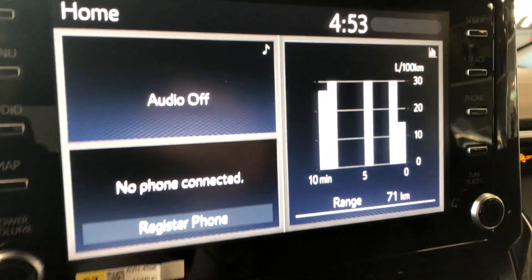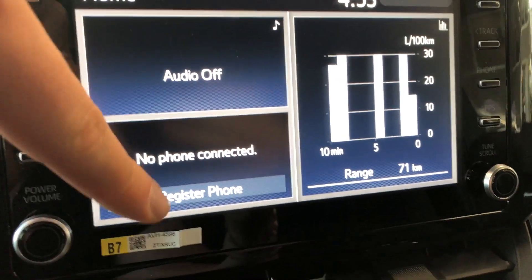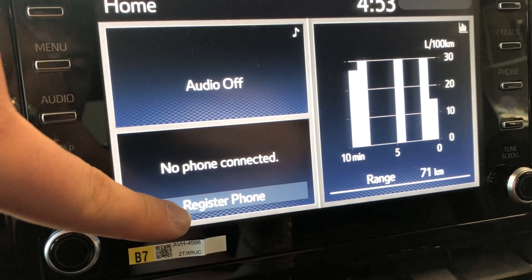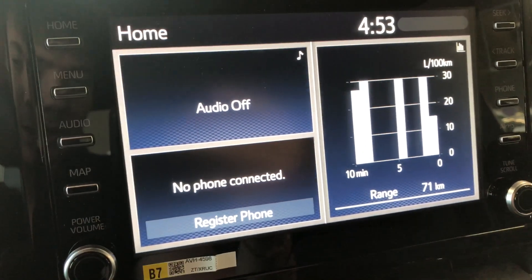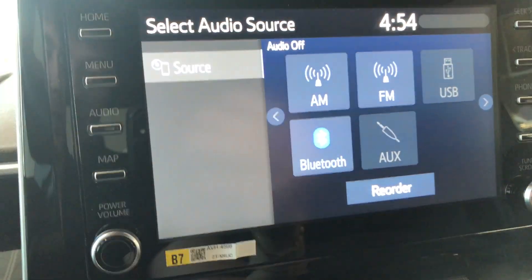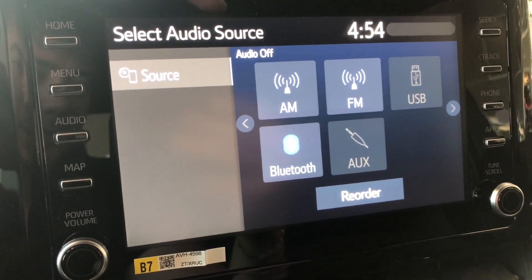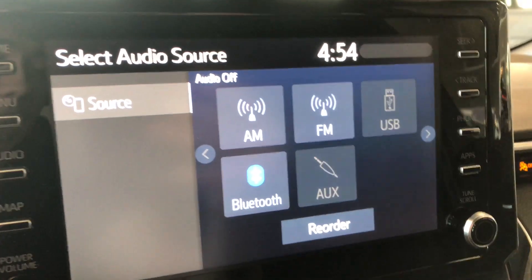Moving to the home screen on the left side you can see any audio that might be playing from a connected device. You can connect your phone by going to register phone, or go to audio and press Bluetooth to connect it there. You also have your standard AM and FM options as well as a choice between USB and auxiliary.